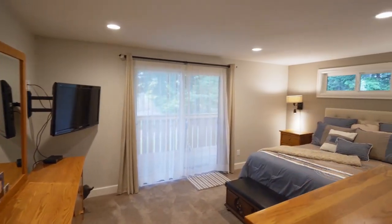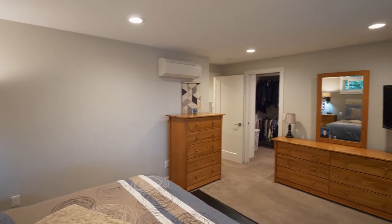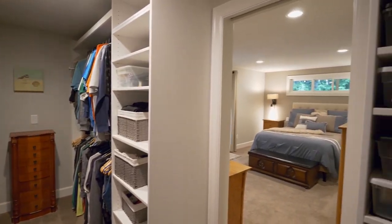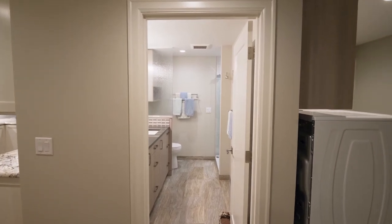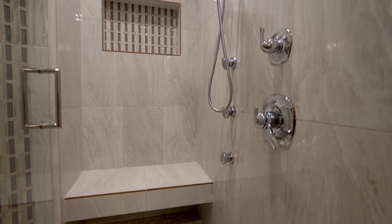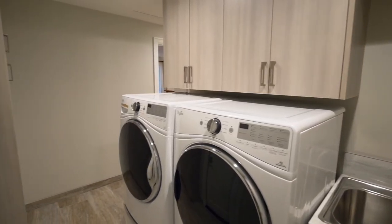The master bedroom suite has direct access to its own deck. You'll find a spacious walk-in closet, conveniently located off the large common and master bathroom, with quartz counters, heated floors, and a large walk-in shower. It's also adjacent to the large laundry room.